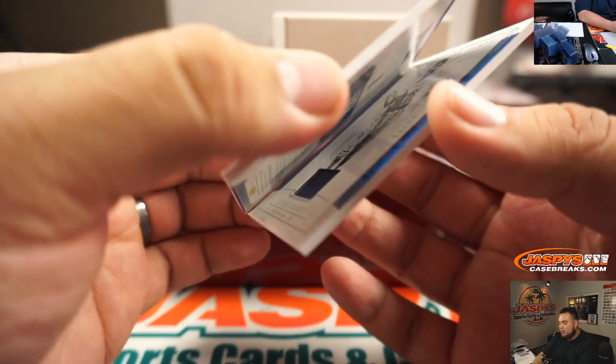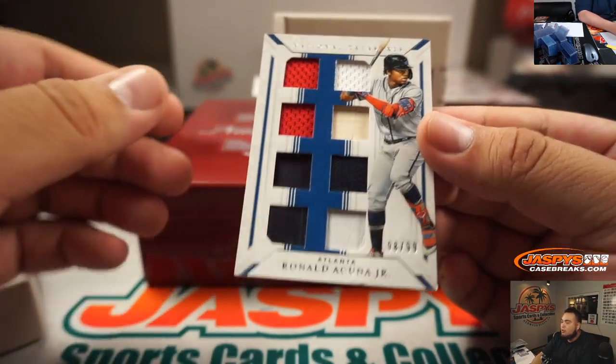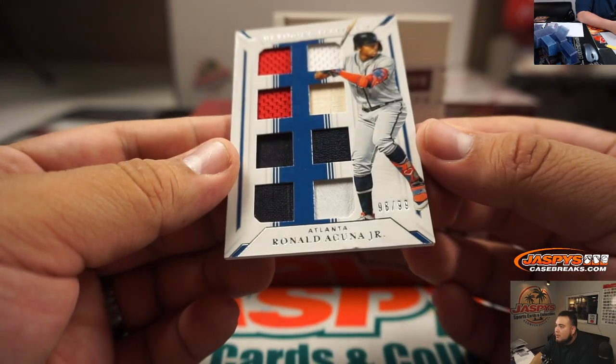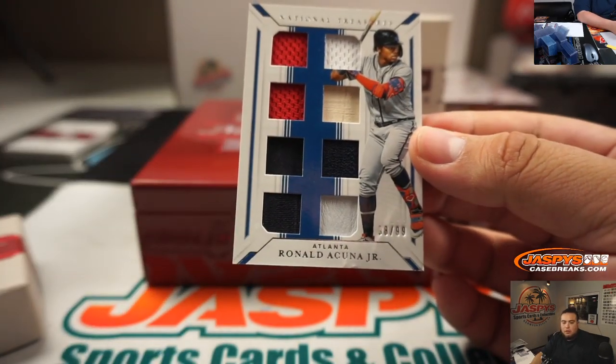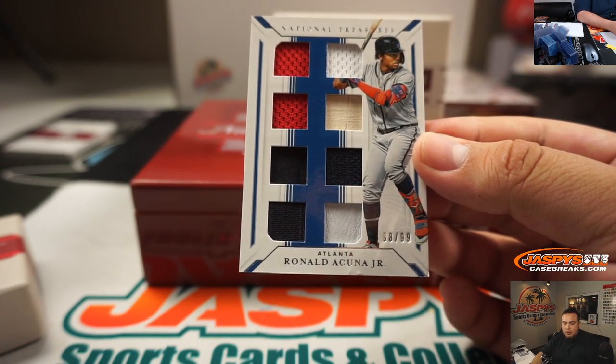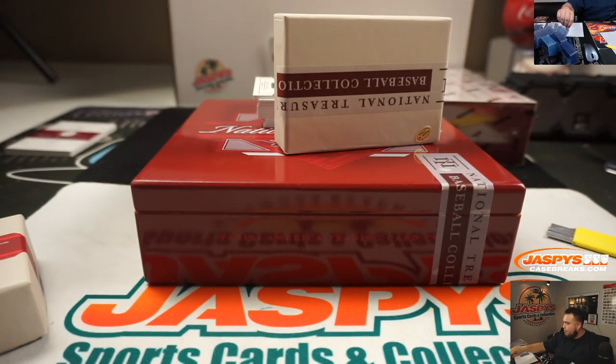These cards are stuck to each other. Ronald Acuna Jr. — I think those cards being stuck to each other kind of damaged Ronald Acuna Jr. a little bit. So you can see right there, Christopher. Little Braves, right there from the break itself.